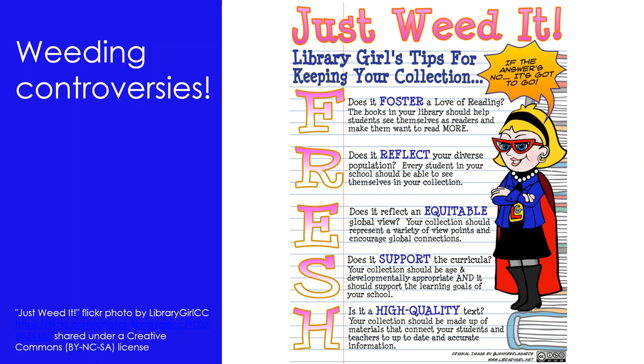While some items you've removed may perhaps be considered for donation, giving outdated, worn or otherwise unwanted materials to charities and similar groups may feel good, but may not necessarily be helping the students who eventually receive the items. If it isn't good enough for your students, why should we expect others to use it?